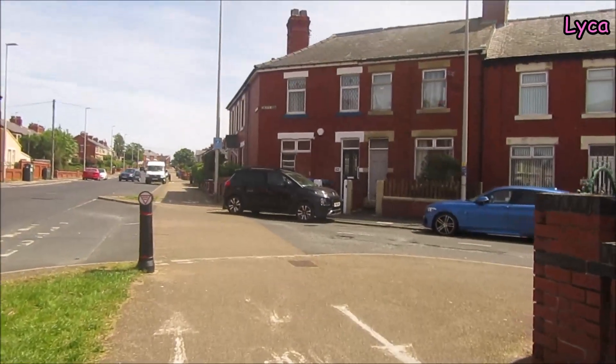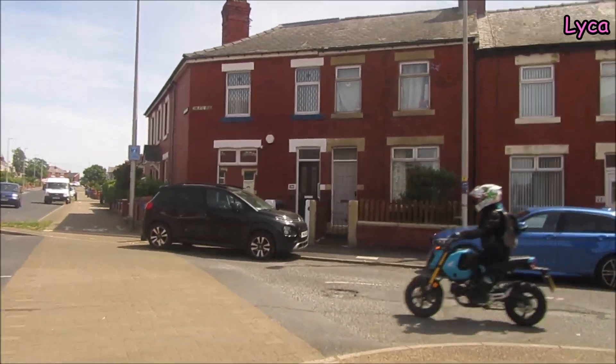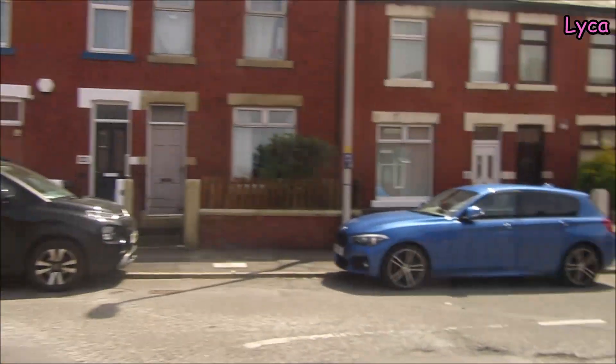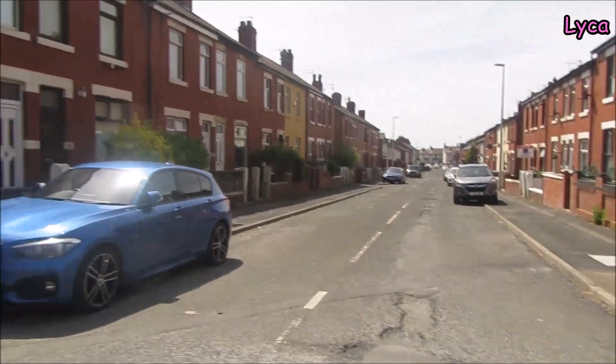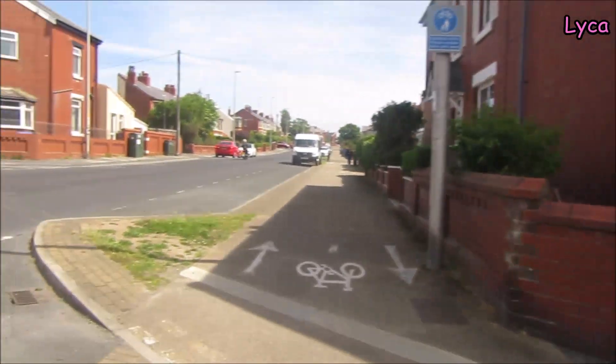The road we're coming up to now is Cunliffe Road — quite a long road. Cunliffe Road goes all the way up there; I think it comes out on Park Road at the top, and at the bottom I'm almost certain it comes out on Anstall Road. But it's a long old road.